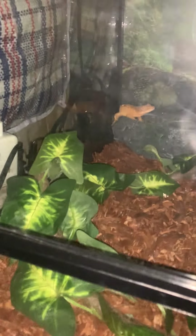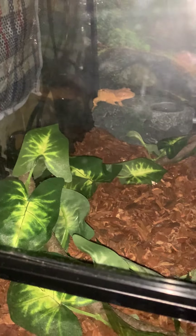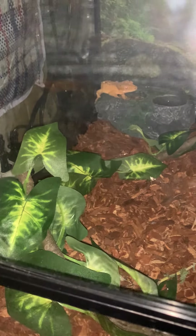You can serve it dry or you can get it wet and eat it that way. My eyelash crested gecko likes it dry. Look — that's what she's over there eating.